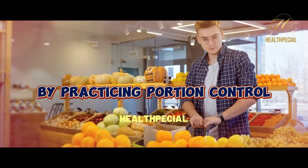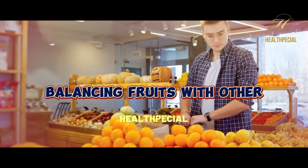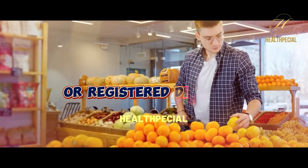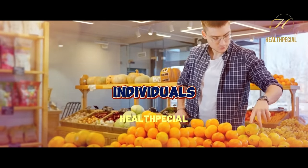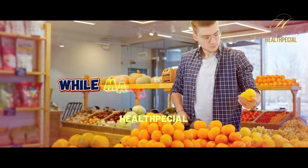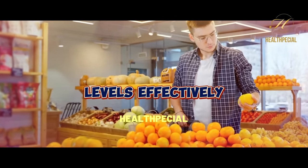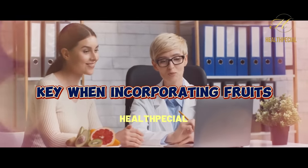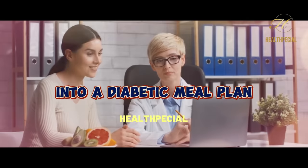By practicing portion control, balancing fruits with other low-sugar foods, and consulting with healthcare professionals or registered dietitians, individuals with diabetes can enjoy the nutritional benefits of fruits while managing their blood sugar levels effectively. Remember, moderation and personalized guidance are key when incorporating fruits into a diabetic meal plan.